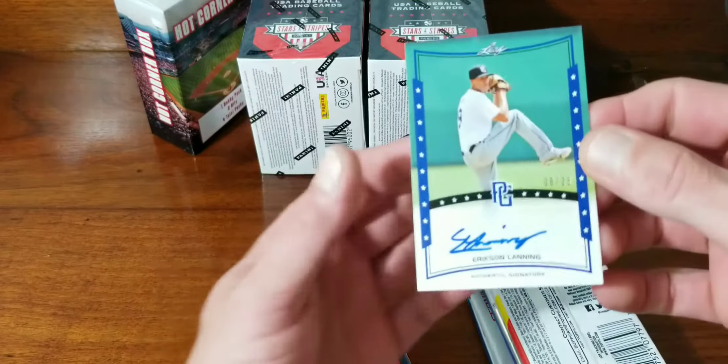And every time he opens them up — Andre Dawson — he always gets the Topps update from last year with the Acuna rookies. And yeah, I've never gotten one of those out of one of these boxes. I always get crappy packs.